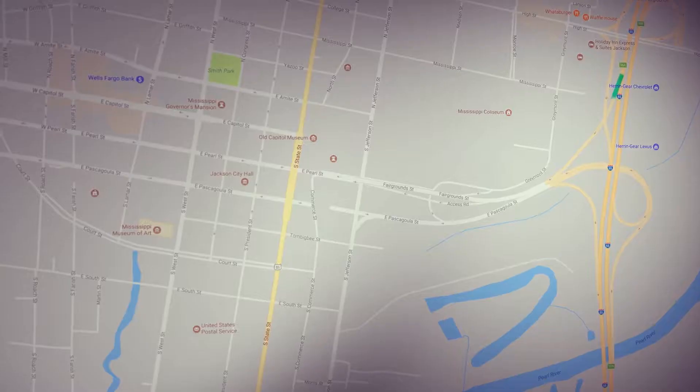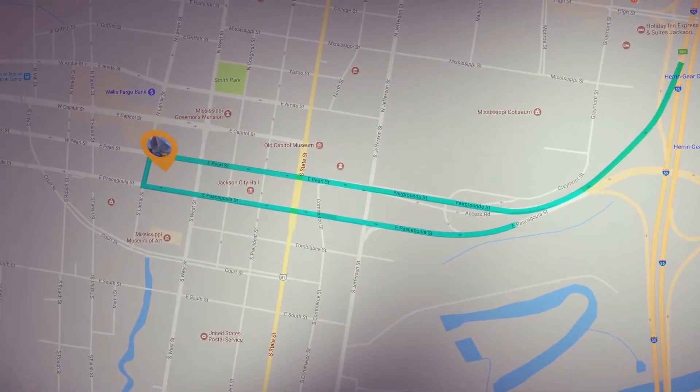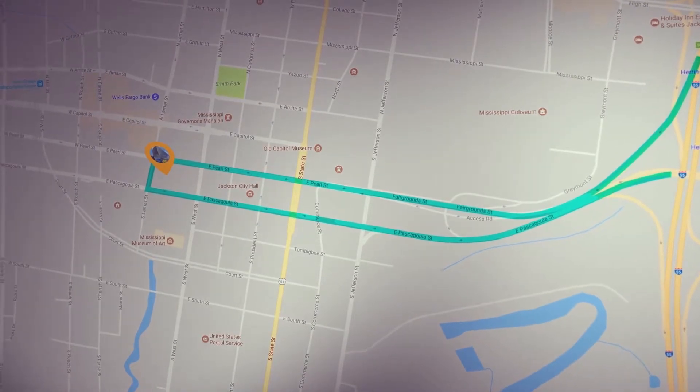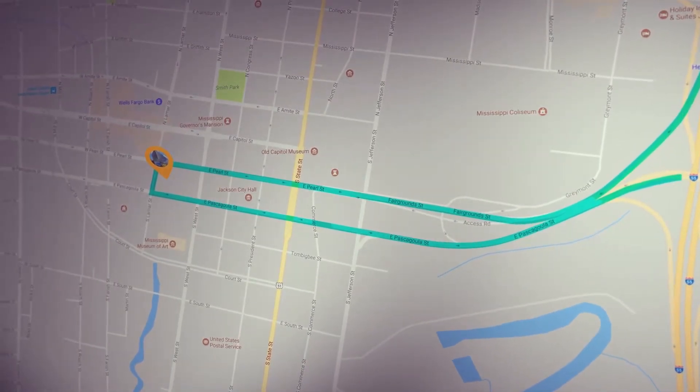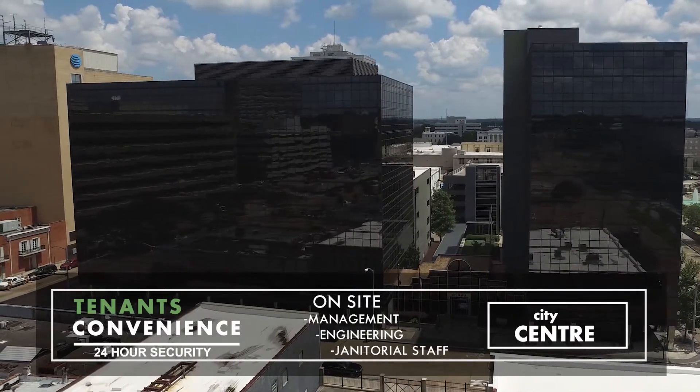With straight access from I-55 to Pearl Street and Pascagoula Street, City Center offers the fastest commute to and from the office complex than any other building in the downtown Jackson area.